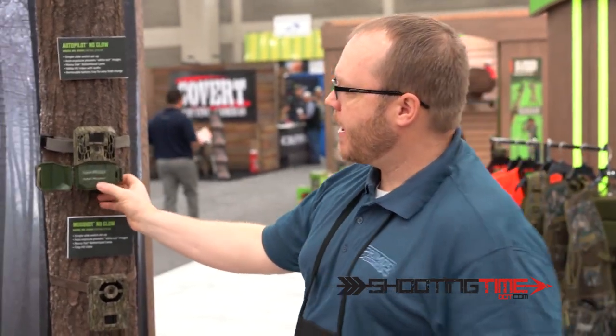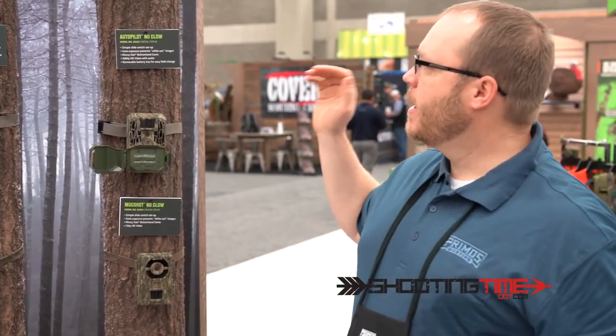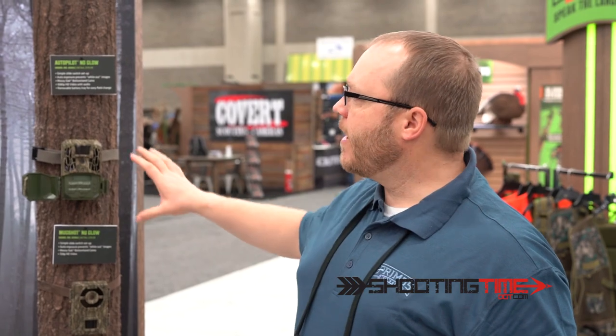We've got 16 megapixels and it takes 1080p HD video. What we did this year is we redesigned it and made it a little bit simpler. We got a pop-out battery tray that makes it really easy to load the batteries. We also incorporated an auto exposure that helps eliminate whiteout. So this is really the best camera we've ever offered.